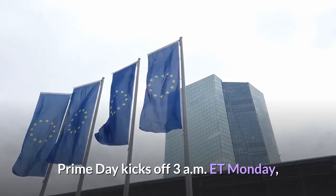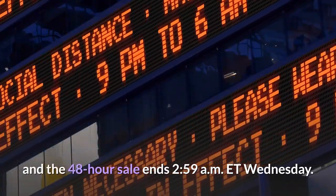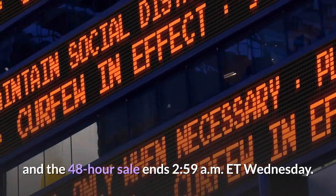Prime Day kicks off 3 a.m. ET Monday, and the 48-hour sale ends 2:59 a.m. ET Wednesday.